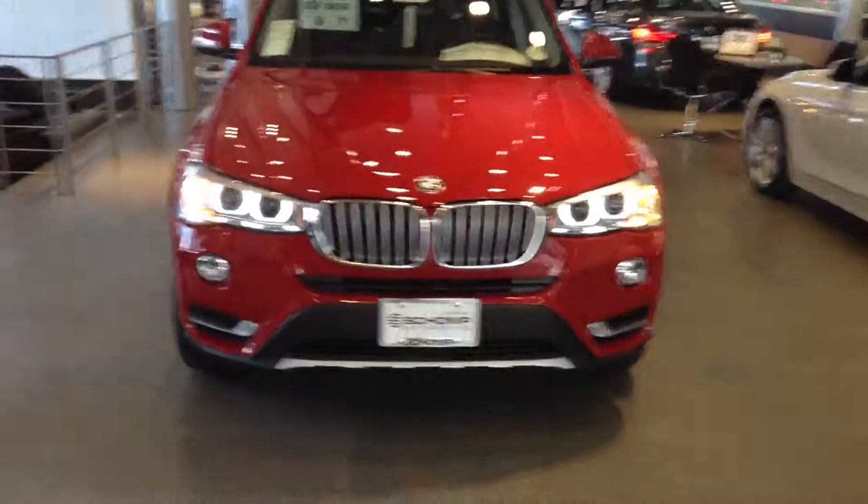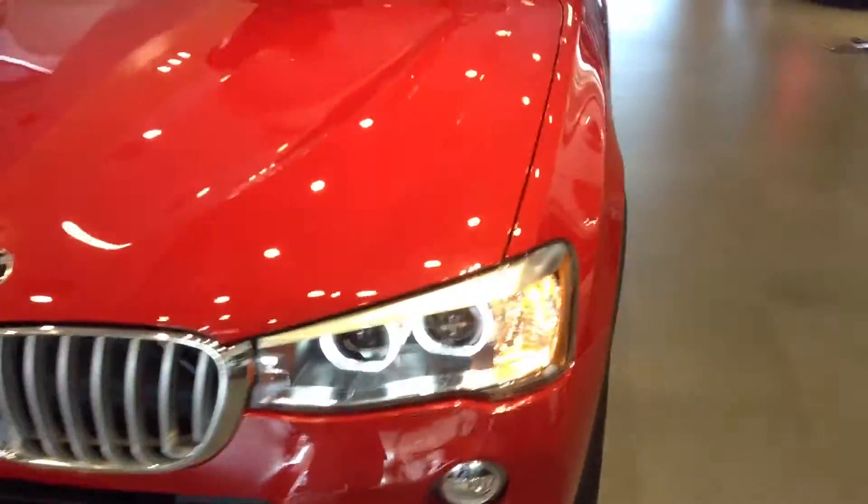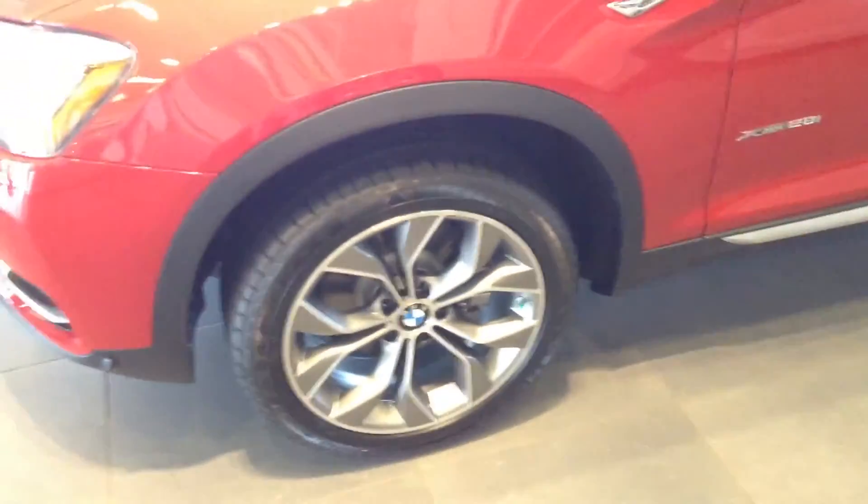Hey Lucy, this is Chris over at Shawn BMW. I just want to send you a quick video of one of our X3's here. This particular one that we have is red, but it is the 2.8.